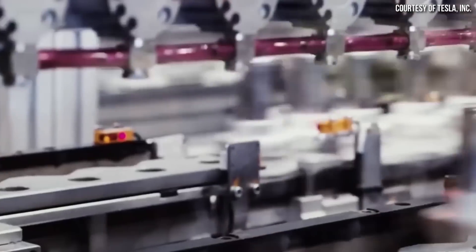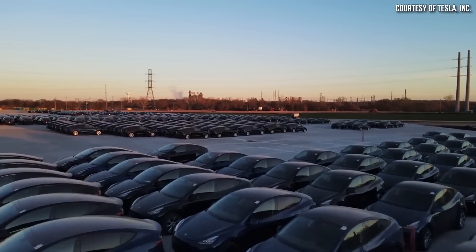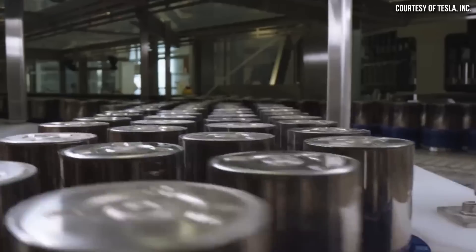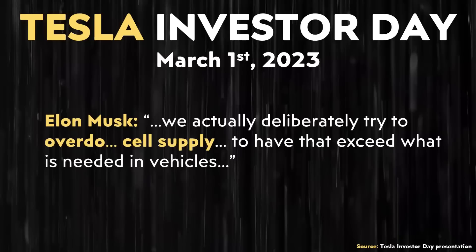Thanks to battery suppliers, Tesla has put themselves in a good position to have extra time to figure this out and further perfect the process. Drew continued: "The great thing about where we are with the overcapacity that Elon mentioned is it's given us the opportunity to experiment as we go, rather than being stuck to something that we happened to kick off a year and a half ago." Elon Musk had previously said they deliberately tried to overdo cell supply so it exceeds what is needed in vehicles.